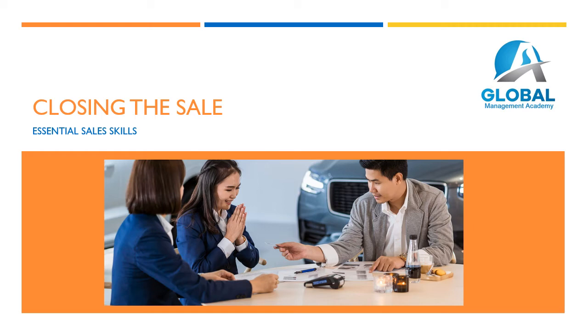Welcome to this lesson on closing the sale. This is without doubt the most important step in the sales process, and one which many sales people find the most challenging. This presentation will introduce a range of techniques to use in closing a sale successfully.